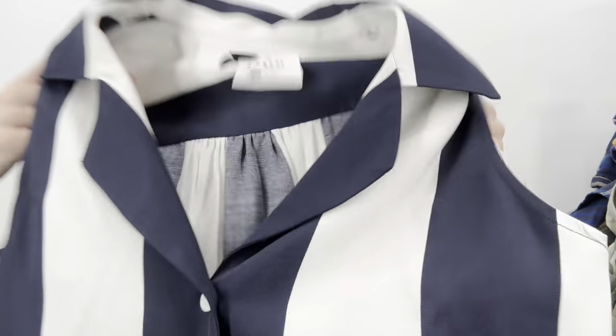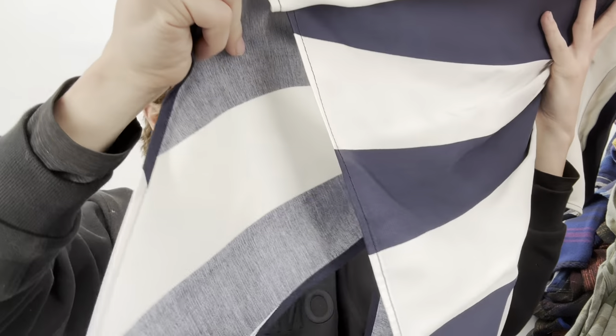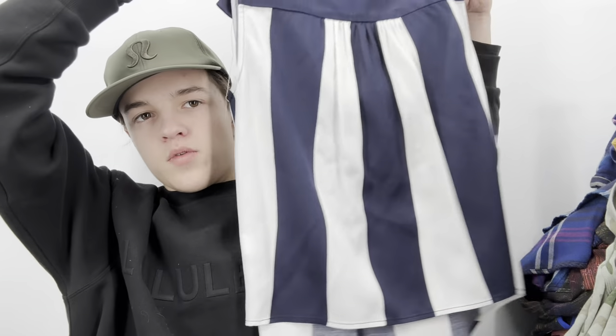I think this is a Revolve brand. I passed on it a few times but grabbed it at the end because I saw the dry cleaner tag, which told me someone took good care of it. It has a tie front which is a bit dated, but I'll try to take it to the buy-sell-trade store. I'm not going to list it myself.